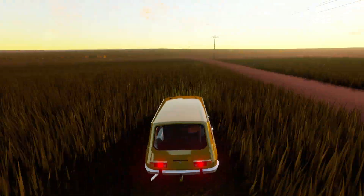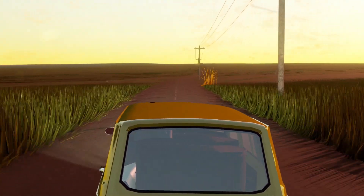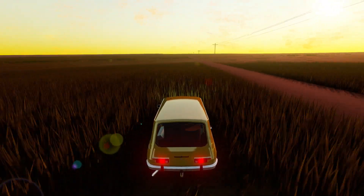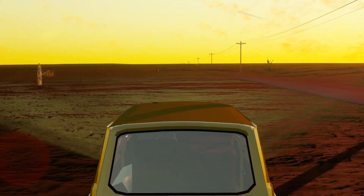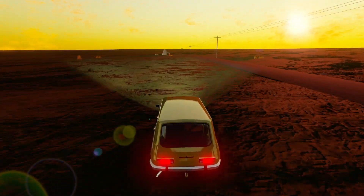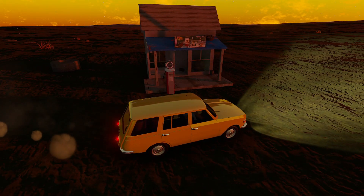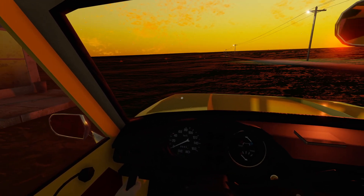There's a building coming up though, it looks like. The road might go next to it, so we might as well stop there for the night because the road looks like it will go next to it. That's going to be our stopping point for the night, if we can get there before it gets too dark - which hopefully will be fine, it's right up here. And then sleep.